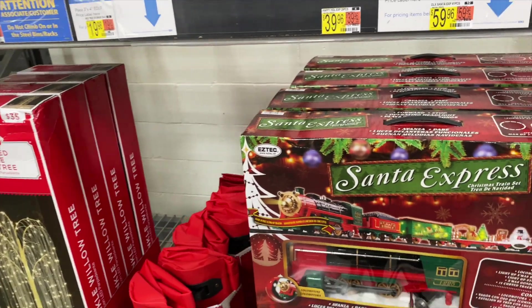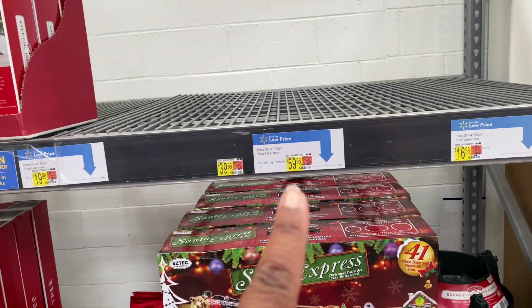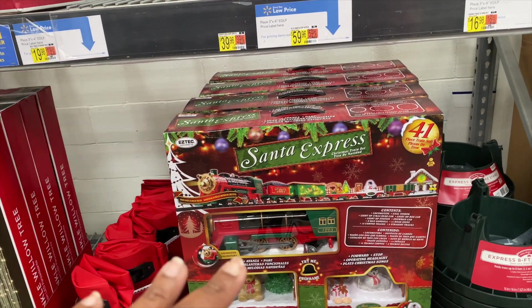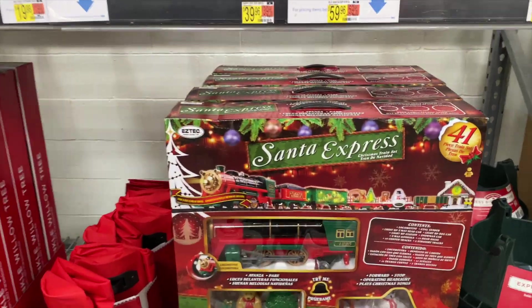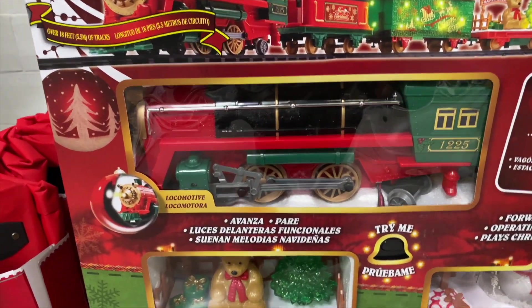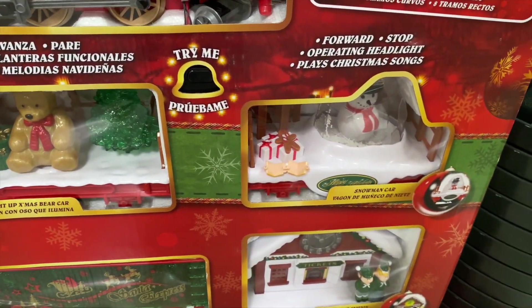Y'all also see that they have a Santa Express which is $59.96 for this whole thing - a 41-piece train set. When my kids Jay and Mandy were little we used to have those. Look what comes in it - a train, it has a little bear, trees and gifts, snowman. I like that a lot, those are nice.